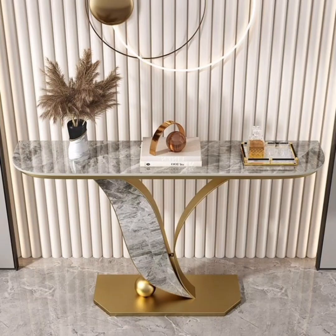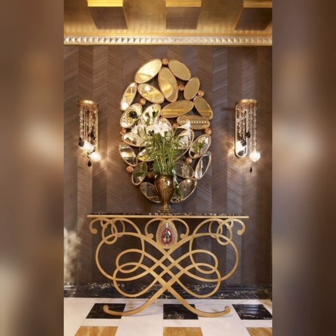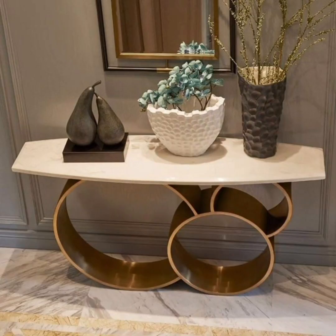Whether you are aiming for a contemporary chic look or a more traditional ambiance, lavish has the perfect console to suit your needs. Interior design is all about personal expression, and we believe that lavish consoles provide an excellent canvas for your creativity.